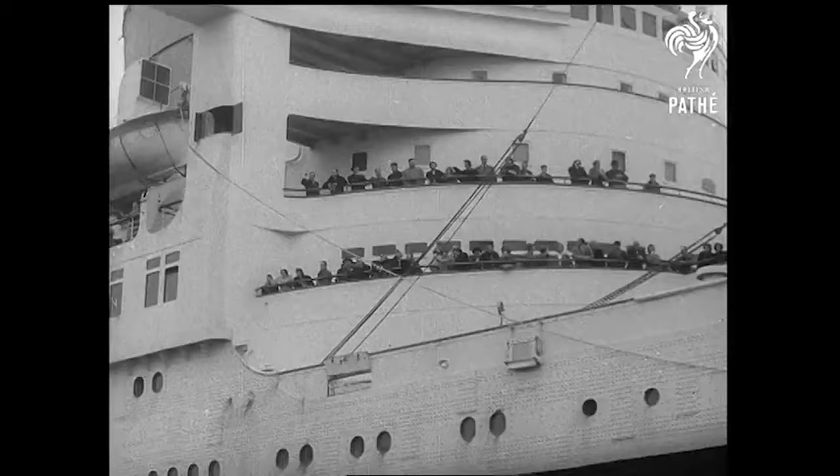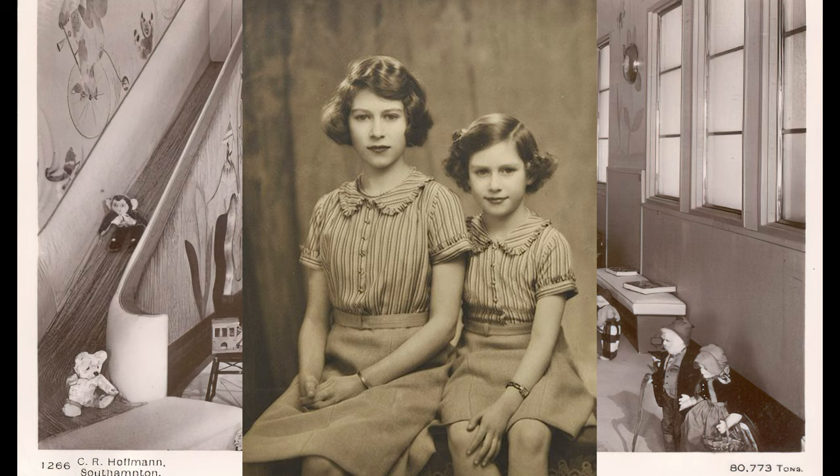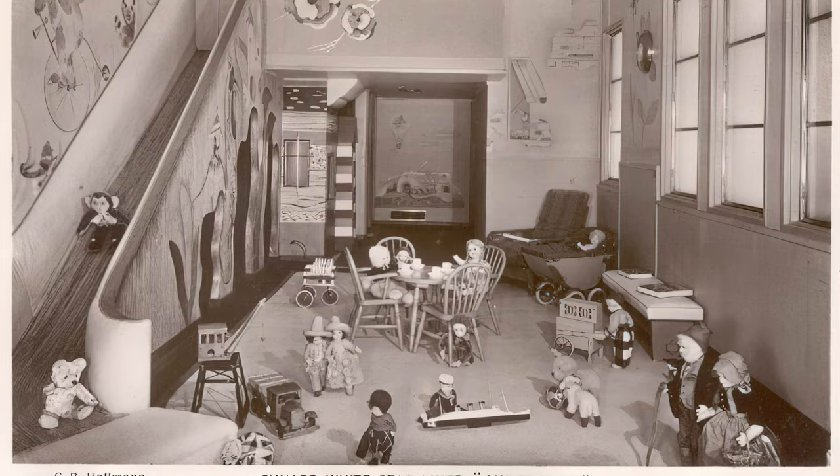On a side note, Queen Elizabeth II was also present on this day to tour the ship, except she was merely a young princess having a jolly good time on the slide in the first-class children's nursery with her sister Princess Margaret. The slide was later named the Royal Slide.